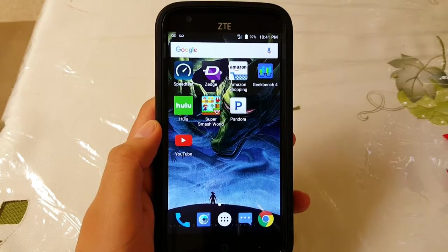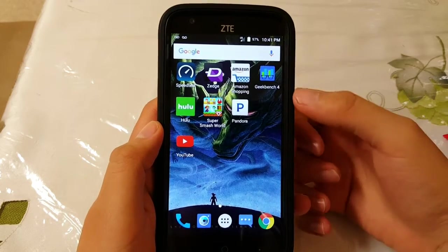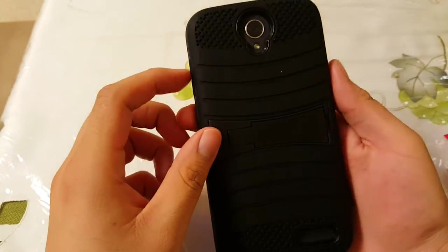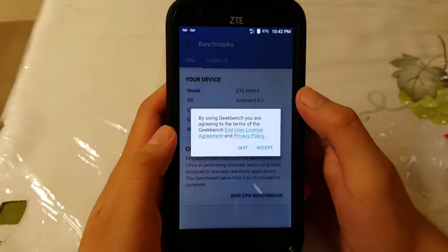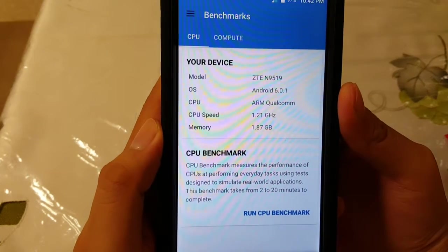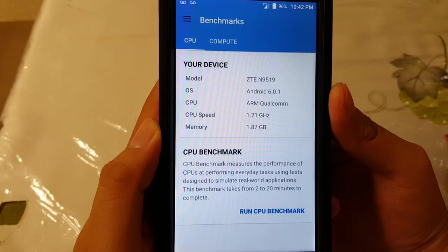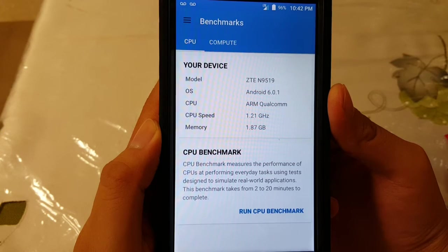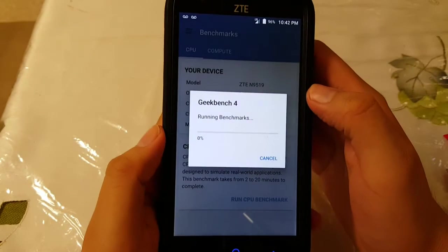Hey guys, Drangonic Warfare here, and today we're looking at a Geekbench 4 test on the CT Warp 7 by Boost Mobile. Some of my subscribers wanted me to do this test. The device is a CT N9519 running Android 6.0.1, ARM Qualcomm at 1.21 GHz, and memory at 1.87 GB. Let's run the benchmark and see how it does.